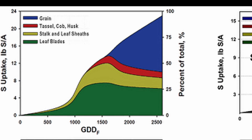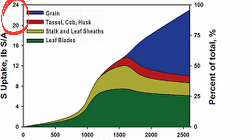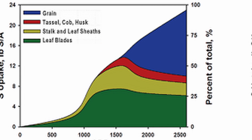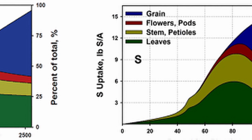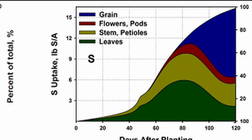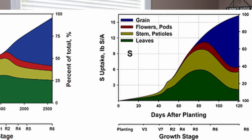It takes about 20 to 25 pounds of sulfate sulfur to support a crop. Yields can dictate that exact number to some degree, but that's about what it takes to support a crop through a growing season. So we have to get that from somewhere.